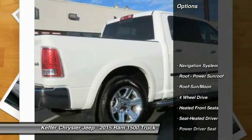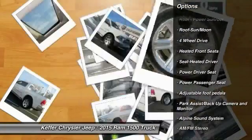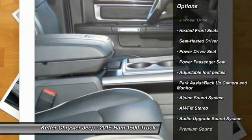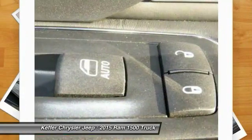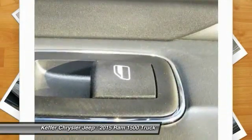Here are some of this vehicle's great options: power passenger seat, four-wheel drive, running boards, anti-lock braking system, navigation system, traction control, moonroof, air conditioning, power steering, HomeLink garage door opener.